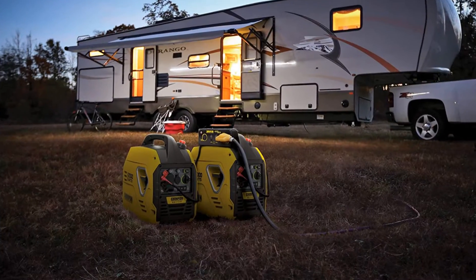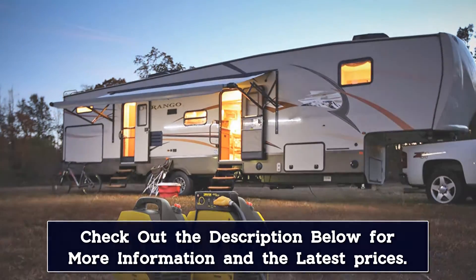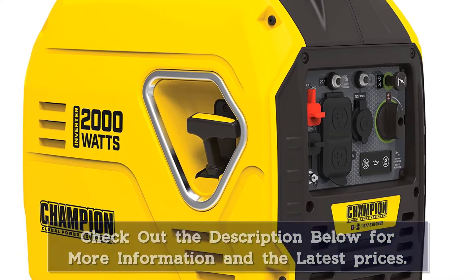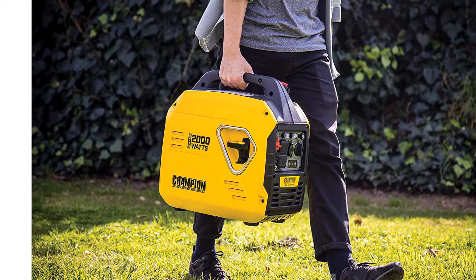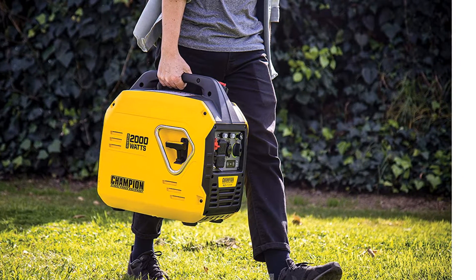"I love this generator," raved one happy shopper. "Light, portable, and quiet. I use it to power an RV. Works great." And another reviewer added, "Our motorhome has a built-in generator, but this inverter is so small and light, we're going to take this with us as well." The company also offers free lifetime technical support.